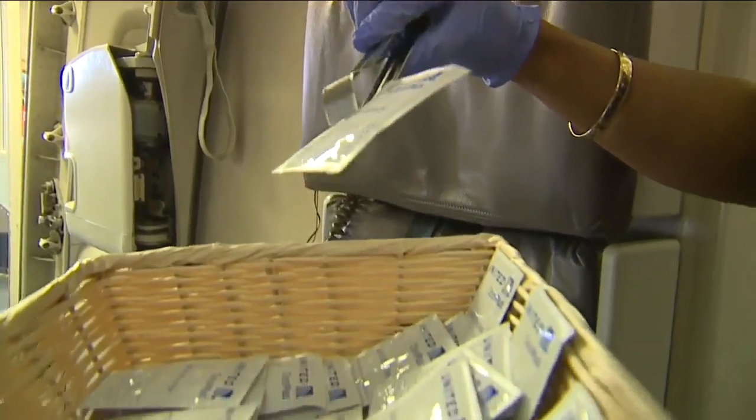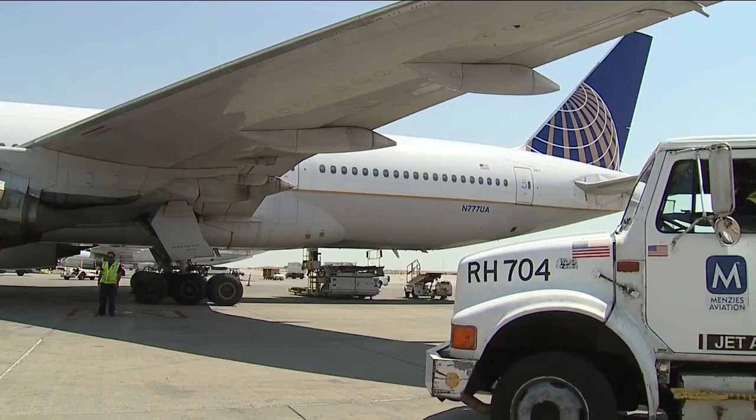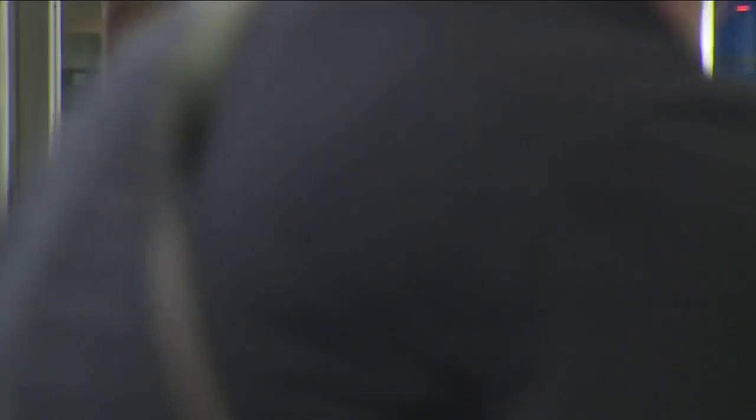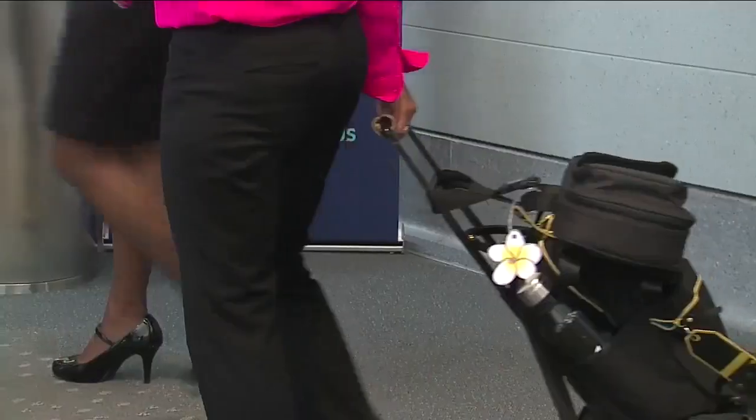Welcome aboard. United Airlines is partnering with Cleveland Clinic and Clorox on policies to keep you safe. First, make sure that a customer does have a mask to wear. If they do not have one, we have plenty of masks to offer them.